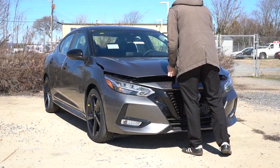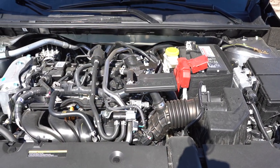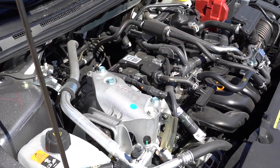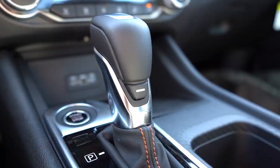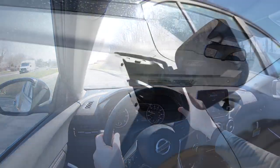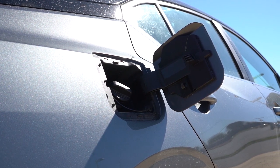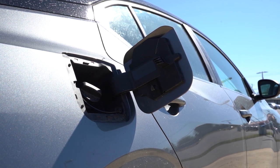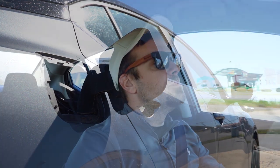Regardless of trim level, the powertrain on the Sentra is going to be the same. Powering the beast is a 2.0-liter direct-injected inline four-cylinder putting out 149 horsepower at 6,000 RPM and 146 pound-feet of torque at 4,000 RPM. Power is sent to the front wheels through a CVT. Zero to sixty comes in at approximately 9.2 seconds according to Car and Driver. MPG numbers are 29 city and 39 highway for the S and SV trims, or 28 city and 37 highway for the SR. Either way, it takes regular unleaded fuel, which saves you some money.